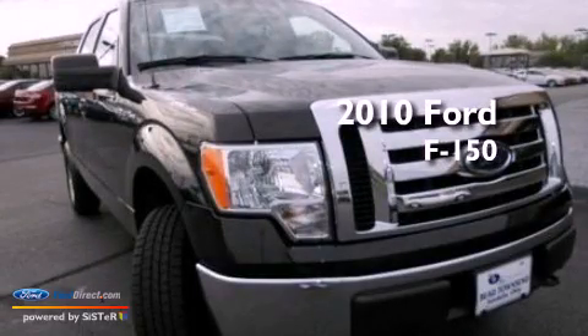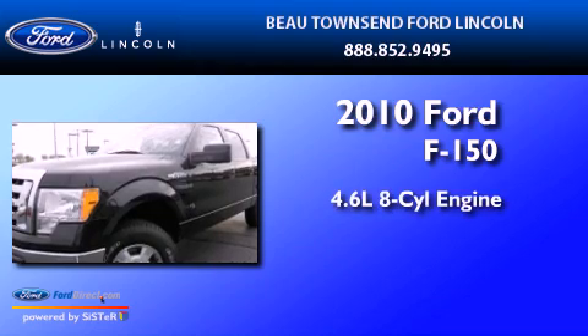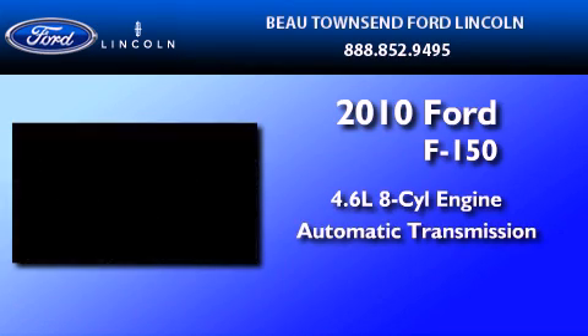This is a certified pre-owned 2010 Ford F-150. It has a 4.6 liter 8-cylinder engine and an automatic transmission.